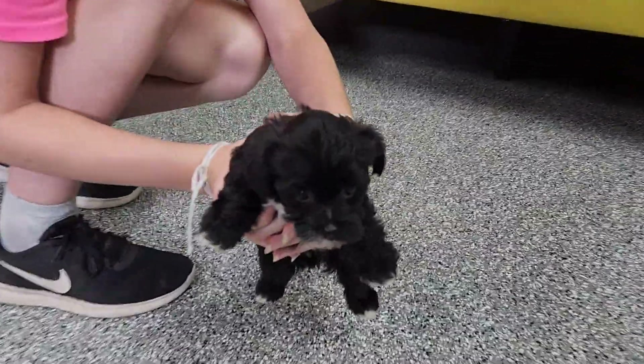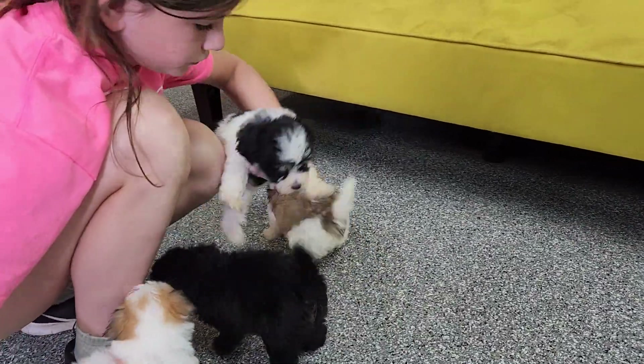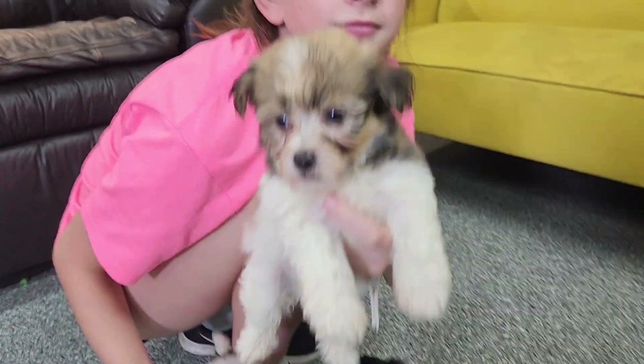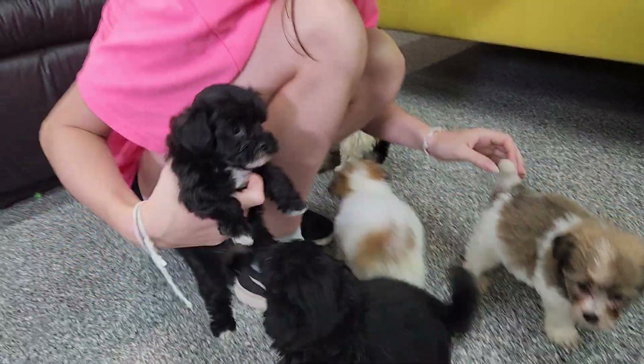To recap: we've got Phoenix, boy; Chandler, girl; Tempe, boy — black and white with a little bit of tan there; and Sedona's already reserved — that's a girl. Phoenix is a boy. Everybody else is available.